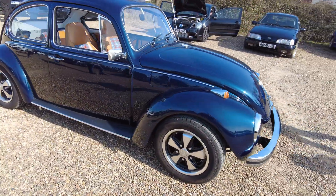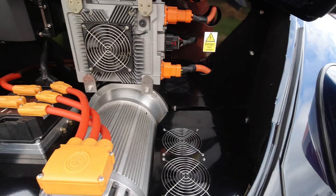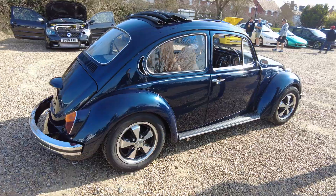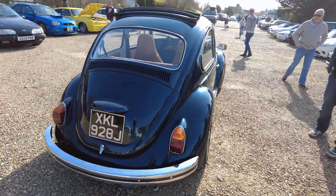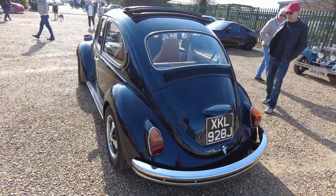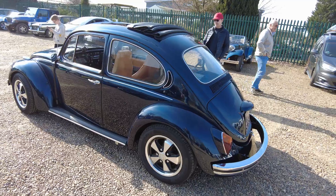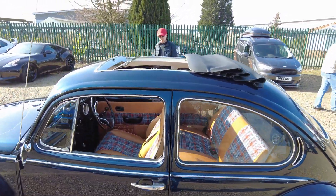The spec is a Net Gain Hyper 9 motor. It's got five Tesla Model S batteries — the long range version, so the high energy density ones. That's good for about 32 kilowatt hours and about 120 to 130 miles of range depending on how you drive.